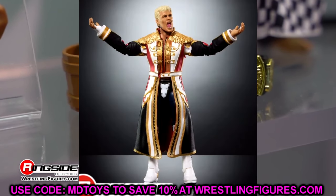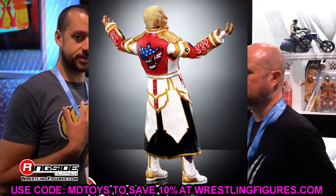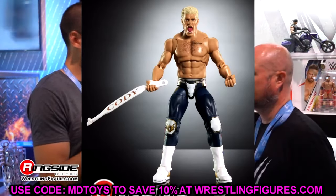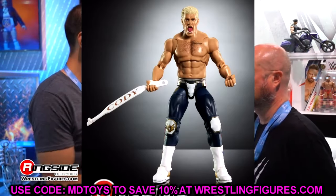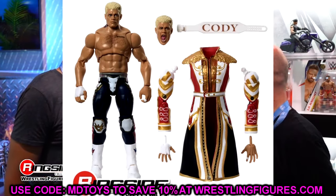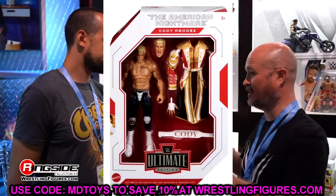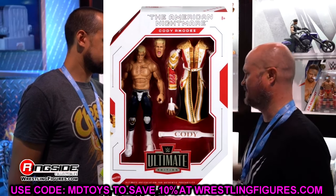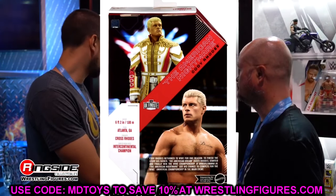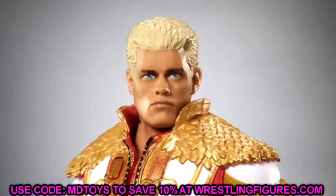Just like the AEW Supreme from Jazz Wears, they are trying their hand at a sculpted-on jacket, which looks pretty damn good for the most part. I was low-key disappointed when I saw this figure, but just bear with me. I love Cody Rhodes and I've been waiting on this figure specifically for quite a while — I've been holding the flag for this one in the WrestleMania 39 gear.